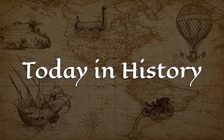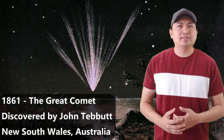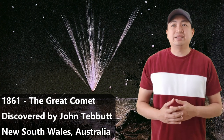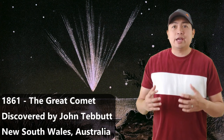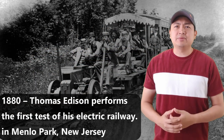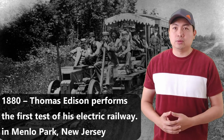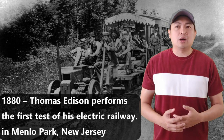Today in History: The Great Comet of 1861 was discovered by John Tebbutt of Windsor, New South Wales, Australia. A Great Comet is classified as a comet bright enough to be seen with the naked eye, but this one was so bright it could be seen for three months. Also today, in the year 1880, Thomas Edison performed the first test of his electric railway in Menlo Park, New Jersey. Before electricity, trains were powered by coal. The electrical railway allows trains to carry more people and cargo because coal is no longer occupying space.